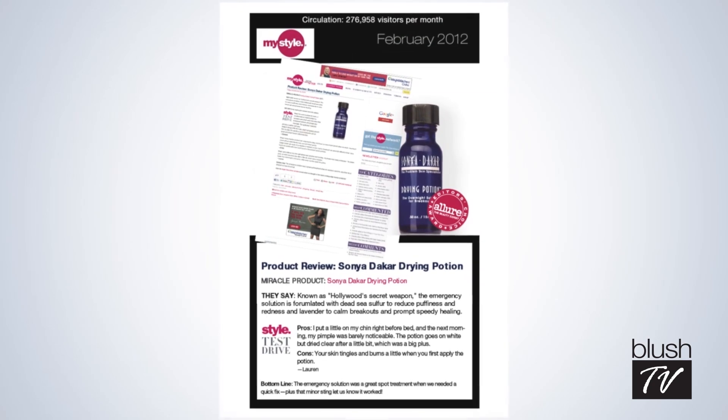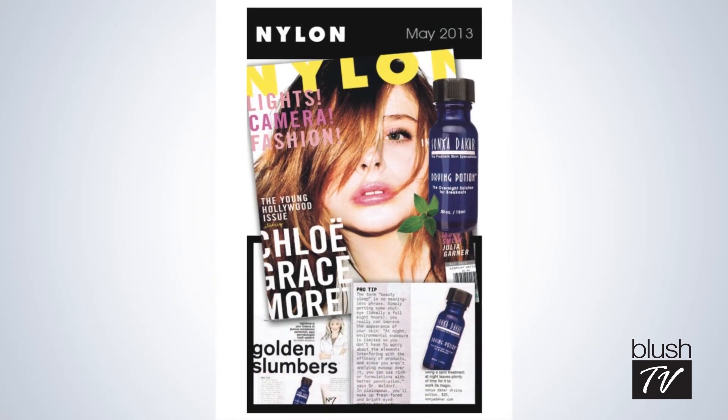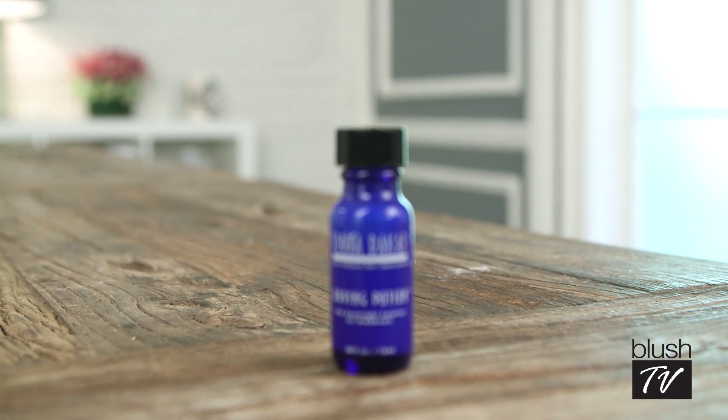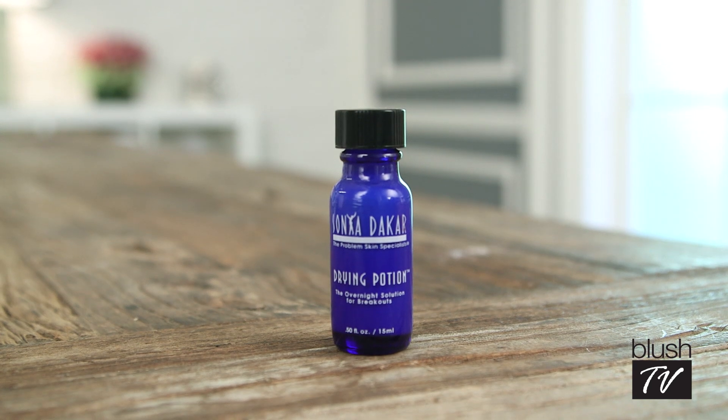It just goes to show you that at any age, any time, a blemish or a pimple can come up and you can't control it. And we have a product that beauty editors have been writing and talking about for years. It's also known as Hollywood's secret weapon and everyone should have this in their beauty cabinet — Sonia Dakar's Drying Potion. It is magical.